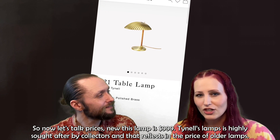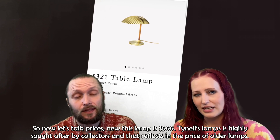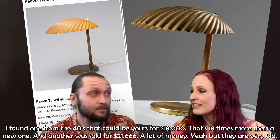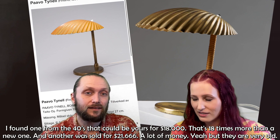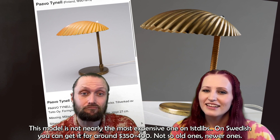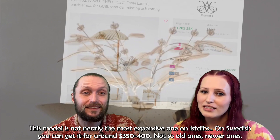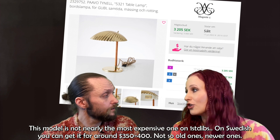Tynell's lamps are highly sought after by collectors, and that reflects in the price of older lamps. I found one from the 1940s that could be yours for $18,000 — that's 18 times more than a new one — and another one was sold for $21,666. This model is not nearly the most expensive on First Dibs, but it's the only one I found still in new production. On Swedish sites you can get it for around $350 to $400.